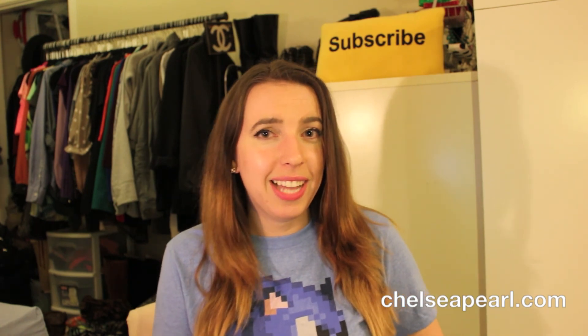All right you guys, that's it for my March empties. I hope you liked it. Apologies if this was a super long video, but I hope you got some products to put on your shopping list and some to avoid based on the feedback I've given today. Please go check out the write-up on my blog at chelseaperl.com. Until next time, thanks for watching, see you soon — bye!